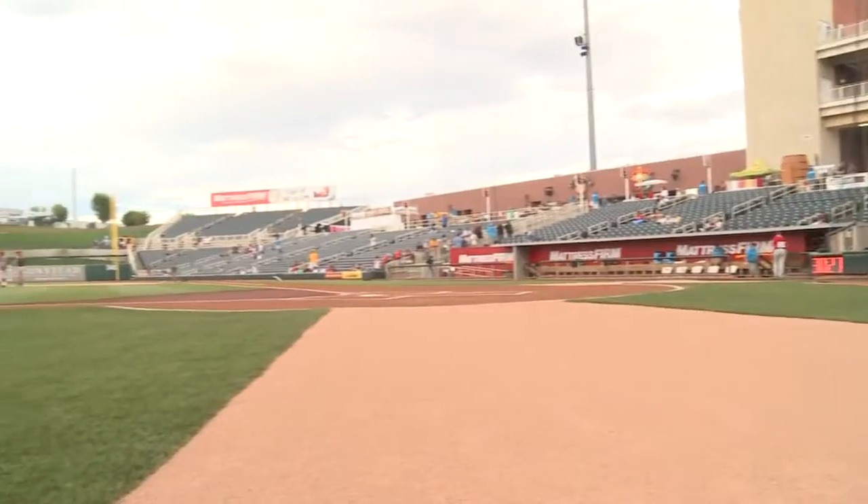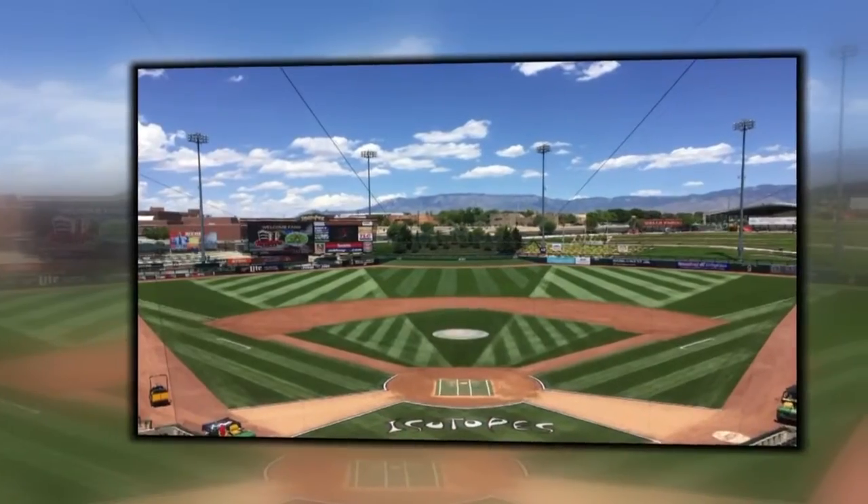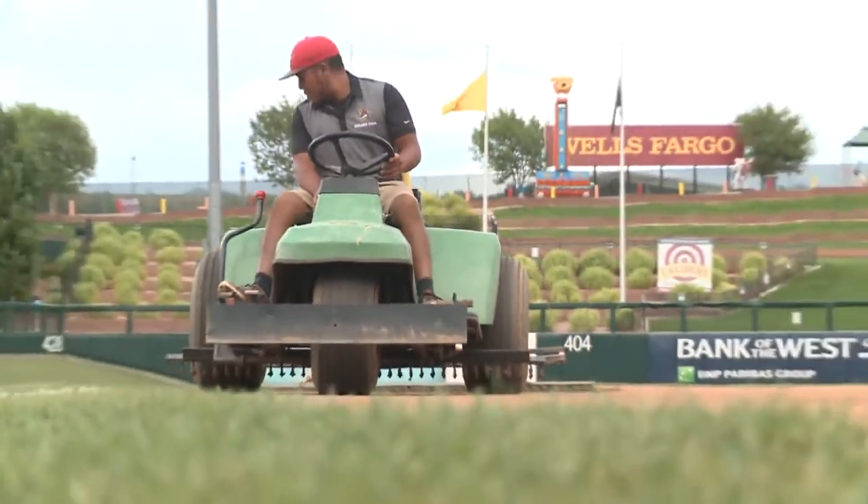— the grounds crew. Griffin, now in his 7th season with the Topes, entered a picture of his work showing how creative they get with paint and the turf. And then the votes came in. It really just came down to Facebook likes.